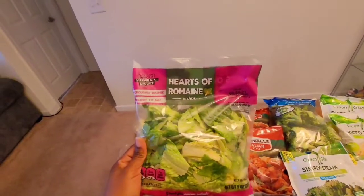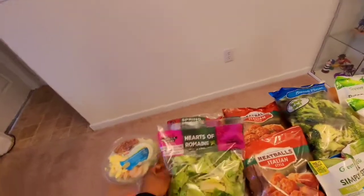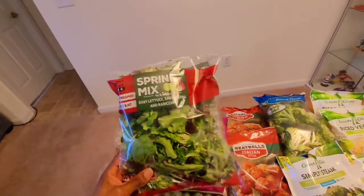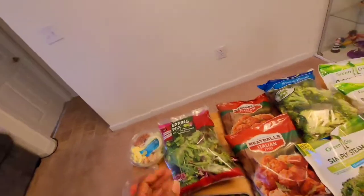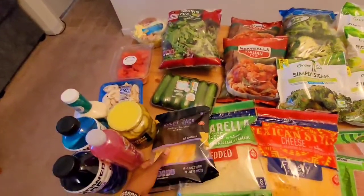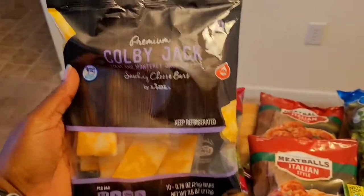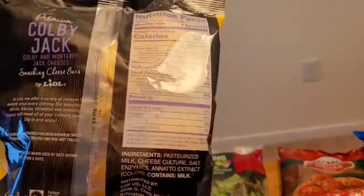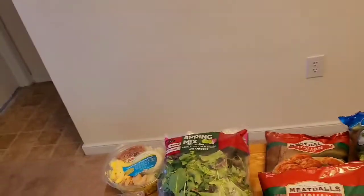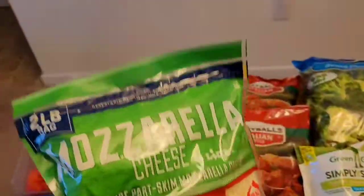I purchased some hearts of romaine lettuce, and I also purchased the spring mix — I like to mix the two together. Then I bought some cheeses. I bought the premium colby jack cheese snacking bars — I take these to work, and they are zero net carbs.